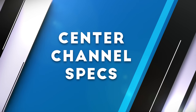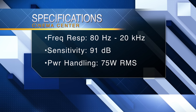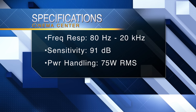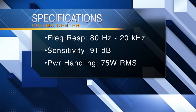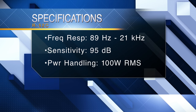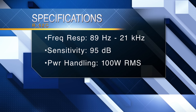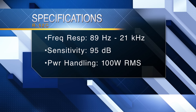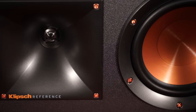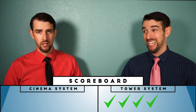Now, center channels. The Cinema System's center channel frequency response is 80Hz to 20kHz, 91dB sensitivity, and a power handling of 75W RMS. The tower system's frequency response is 89Hz to 21kHz, 95dB sensitivity, and 100W RMS power handling. Even though the Cinema System has a better frequency response, the tower system is more sensitive and can handle more power, so advantage tower system again!